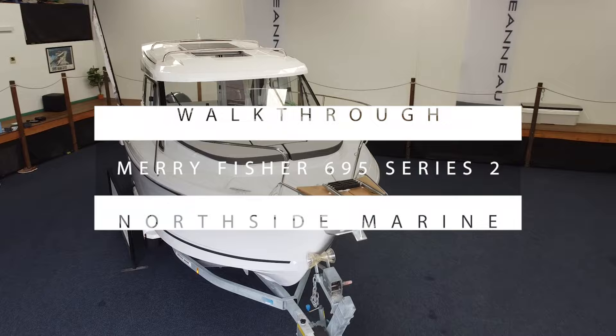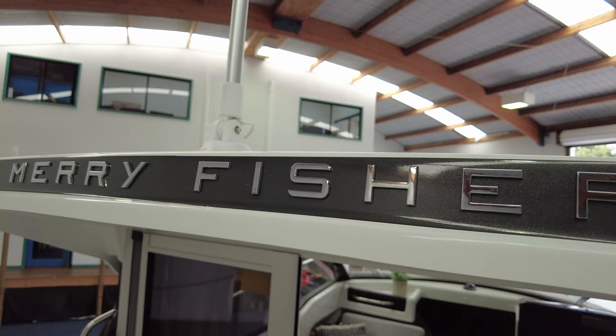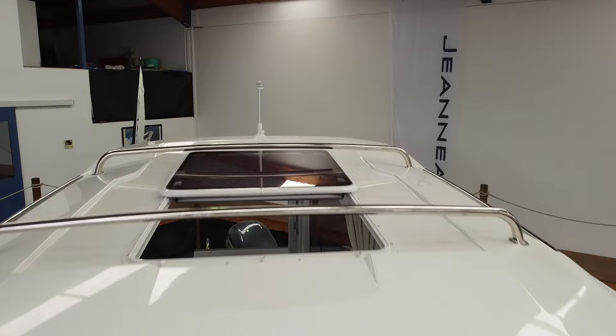Welcome back to The Rudder. My name is Brooke and this is Damien, and today we are going to take you on a tour of this beautiful Jeanneau Merry Fisher 695 Series 2. We're going to take a look at all the features and characteristics on board. This is an extremely versatile boat, sometimes called the SUV of the sea because it can do all sorts of things.